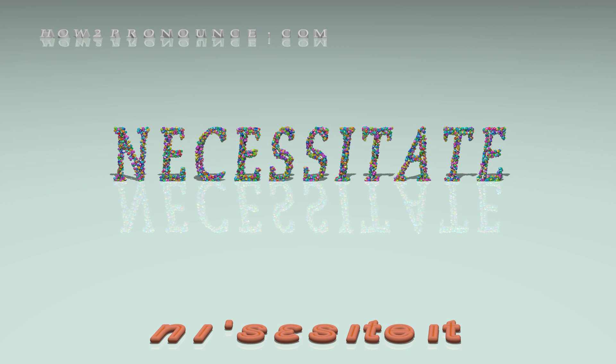In British English: necessitate, necessitate, necessitate, necessitate, necessitate, necessitate.